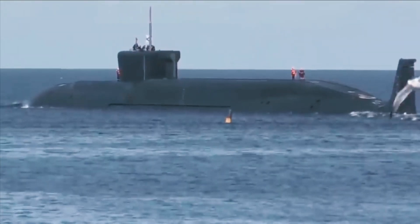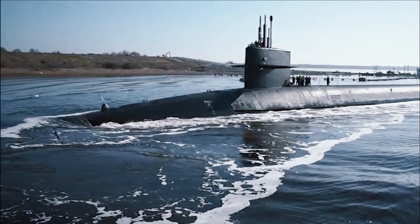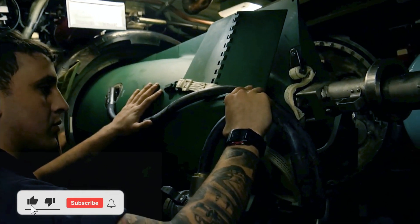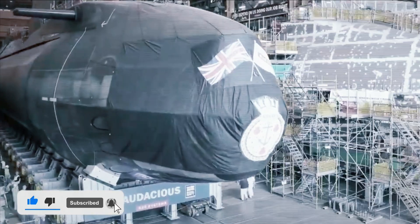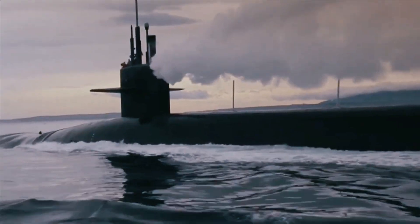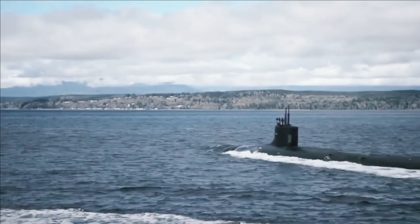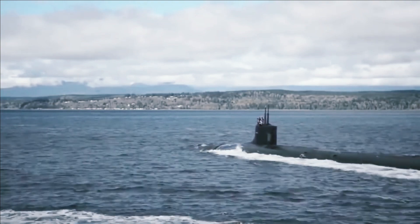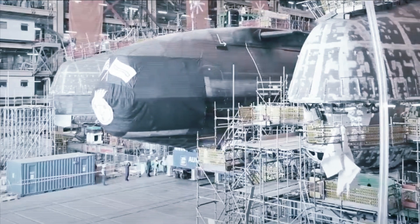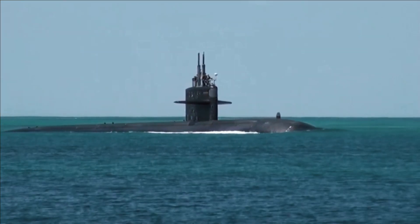Astute was ordered from GEC Marconi Marine, now BAE Systems Submarines, on March 17, 1997. She was laid down at BAE Submarine Facility in Barrow-in-Furness on January 31, 2001 — 100 years to the day after the keel was laid down for the Royal Navy's first submarine, Holland 1. She was the first submarine built in the UK since HMS Vengeance, launched in 1998. Astute was launched on June 8, 2007 by the then-Duchess of Cornwall, 43 months behind schedule, and the launch attracted more than 10,000 spectators.